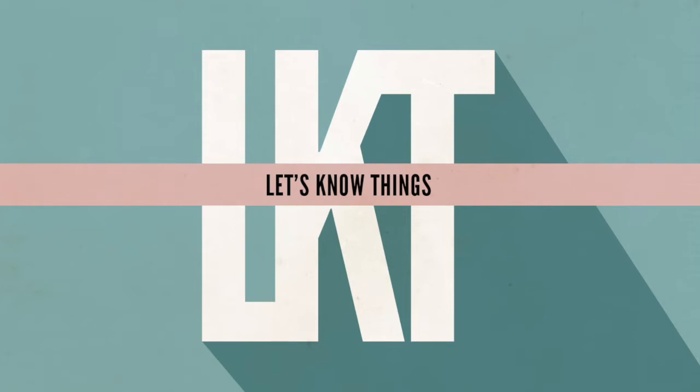You're listening to Let's Know Things. I'm Colin Wright. If you're finding some value in the show, consider becoming a patron at patreon.com/letsknowthings, sharing the show with a friend, leaving a review on Apple Podcasts, or checking out contribution options at letsknowthings.com. Thanks to everyone already supporting the show — that means a whole lot. Now let's get back to it.